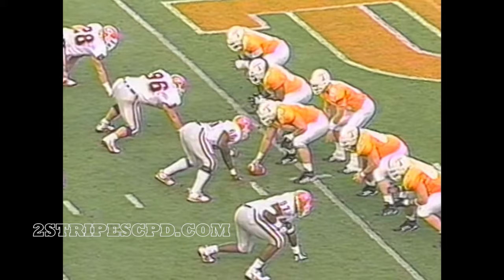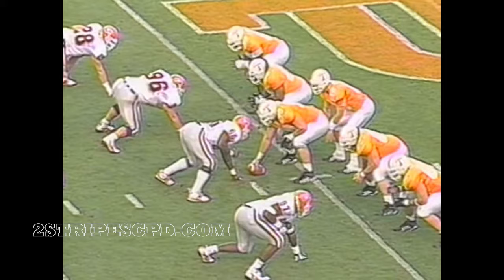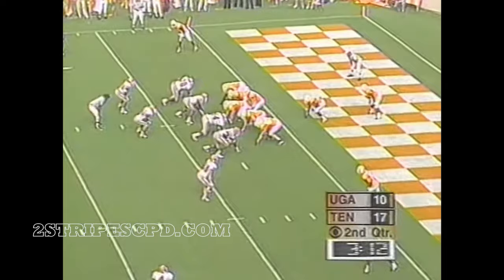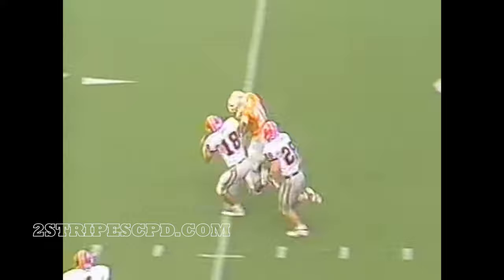If I'm David Cutcliffe and Phillip Fulmer, I'm running this play an awful lot. Watch what happens inside — it's a lead draw. The cutback by Lewis, run through the tackle of Bright — big play here. And they stay on the ground. Lewis — first down and stuff at the 40. Trying to get outside, and he's dragged down at the 41.